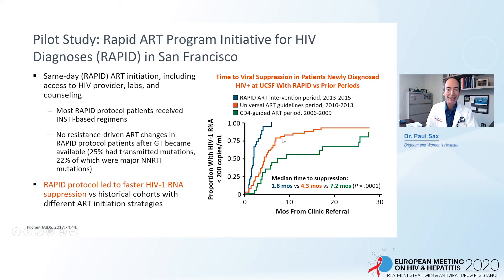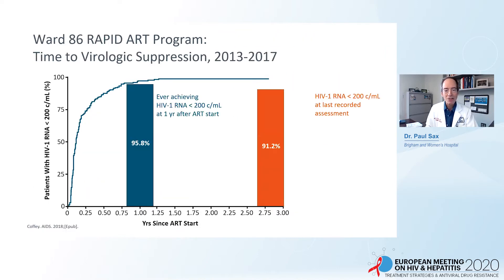That's compared to universal ART guidelines, which were adapted by San Francisco in the early 2010s, and then the history of CD4-guided ART — which is ancient history at this point. One important thing to mention about this rapid start program is that it serves a very difficult-to-treat patient population, including a high proportion of individuals with underlying psychiatric disease, substance use disorder, and inconsistent housing. Nonetheless, they've achieved very high rates of virologic success.